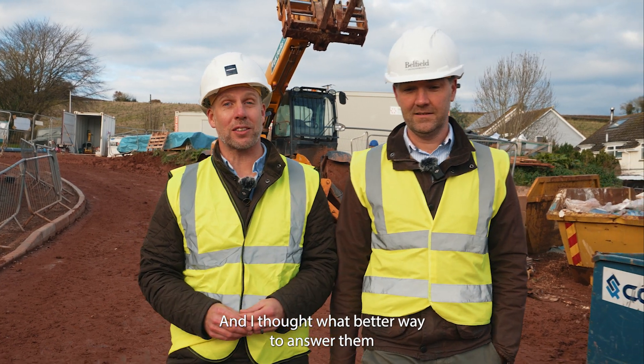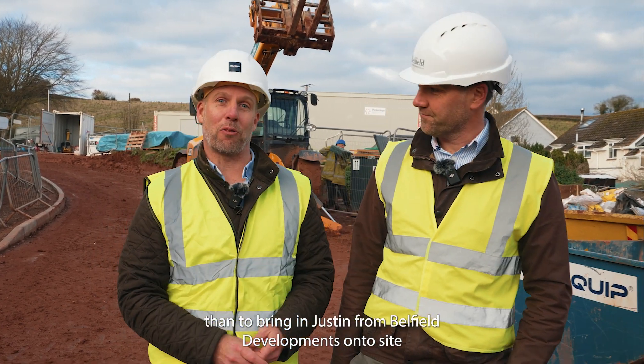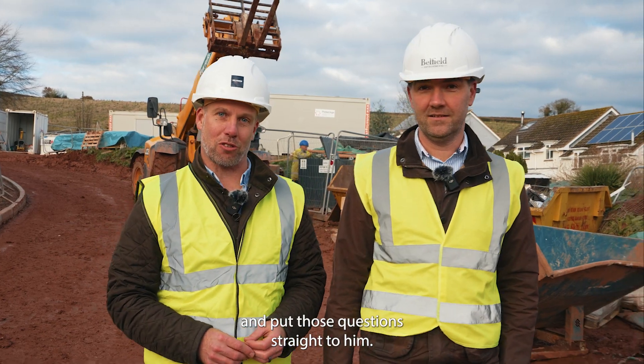We get asked quite a lot of questions about the site here at Weavers Way in Samford, and I thought what better way to answer them than to bring Justin from Belfield Developments onto site and put those questions straight to him.